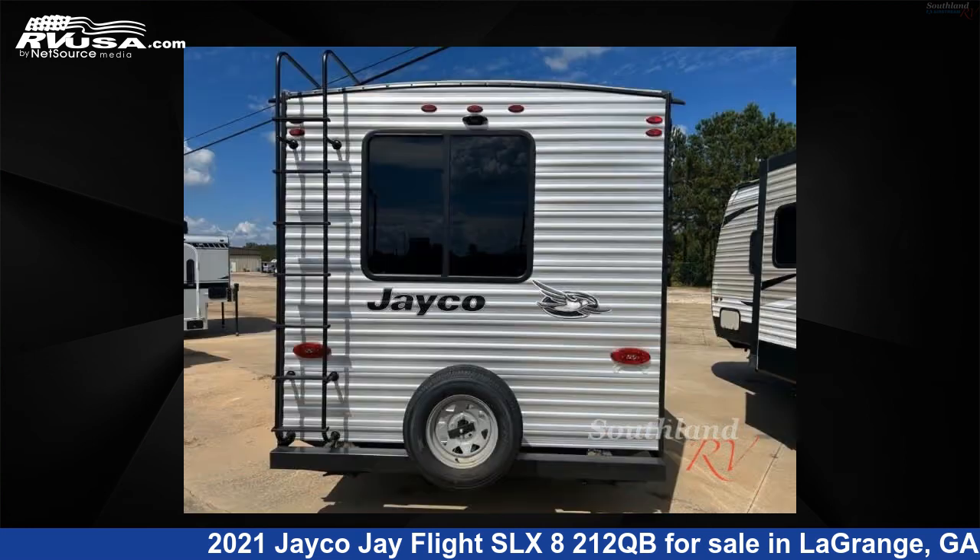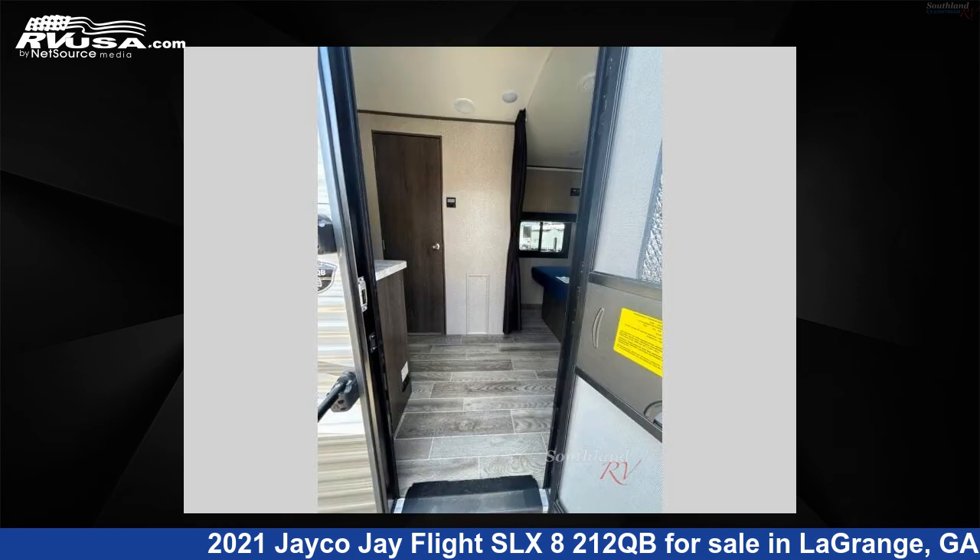This used Jayco is 25 feet 0 inches in length and features a charcoal, truffle interior, sleeps 4, and 42 gallons freshwater capacity.